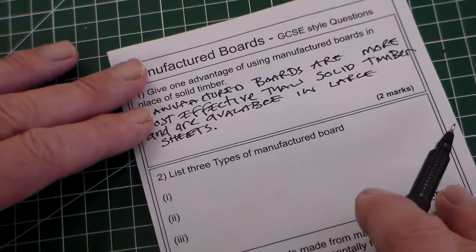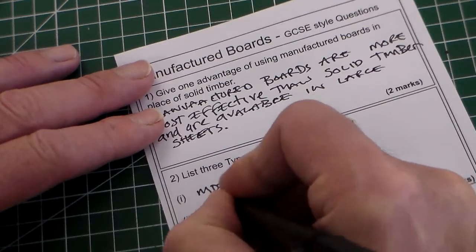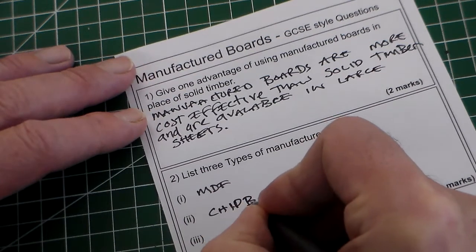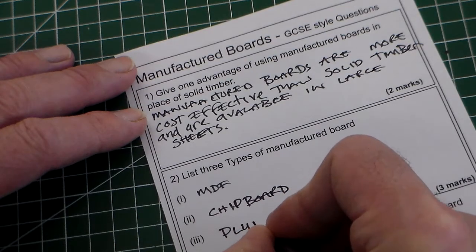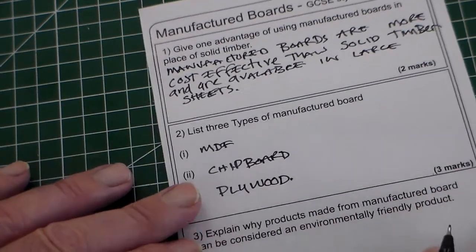List three types of manufactured board. Of course we've got MDF, we've got chipboard, and we've got plywood. That's quite easy and that's three marks.